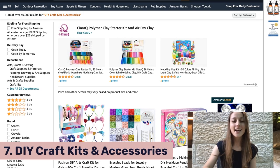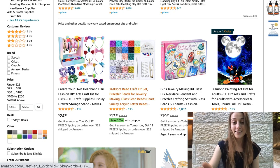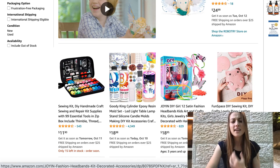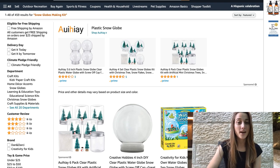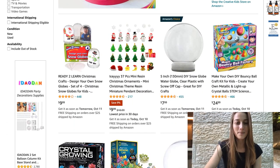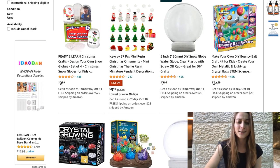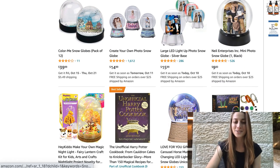Our seventh product of the day is DIY craft kits and accessories. Parents always need things to do with their children, and this is a really good activity. You've got a whole bunch of them on Amazon to choose from — some jewelry making, some sewing. One DIY project in particular that's been doing really well is the snow globe making kit, which is also pretty festive heading into the other holidays. They're themed different things — some more holiday themed, some general where you could put your own picture in. It's a pretty cool product.